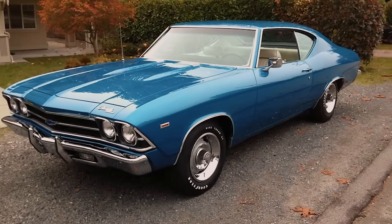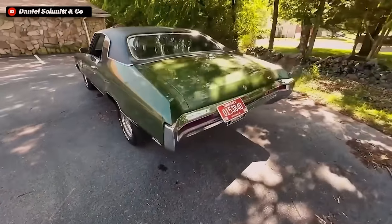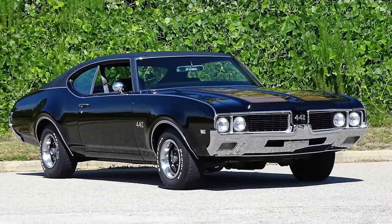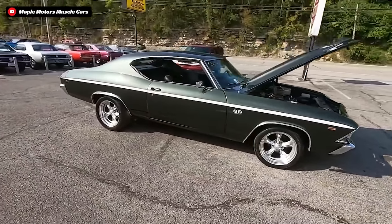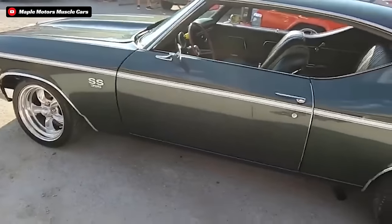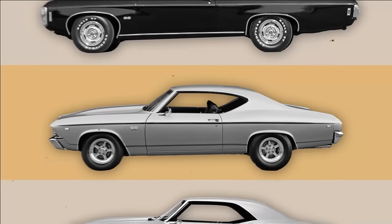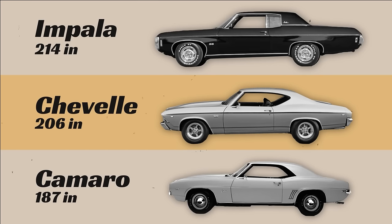To understand the true might of the L72 COPO Chevelles, first we need to understand what the Chevelle was made for as a platform. The Chevrolet Chevelle was the mid-sized offering from Chevrolet throughout the 60s that shared an A-body chassis with the Skylark, the Oldsmobile Cutlass, and the Pontiac Tempest. The Chevelle wasn't as nimble as its pony car counterparts, but it was a more spacious car with more usable back seats and a large trunk. It was still smaller than the much larger Impalas, which made it the more advantageous choice to go fast.